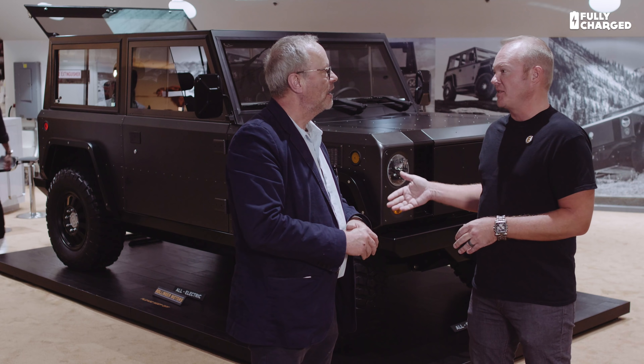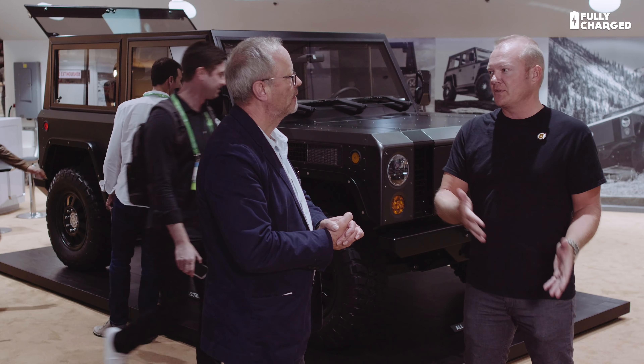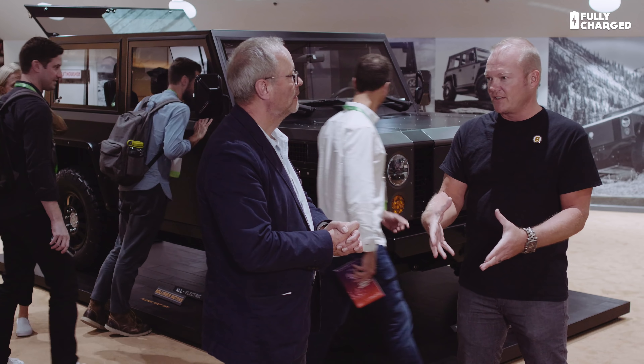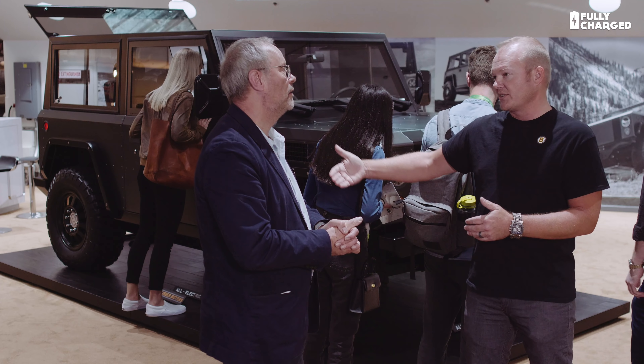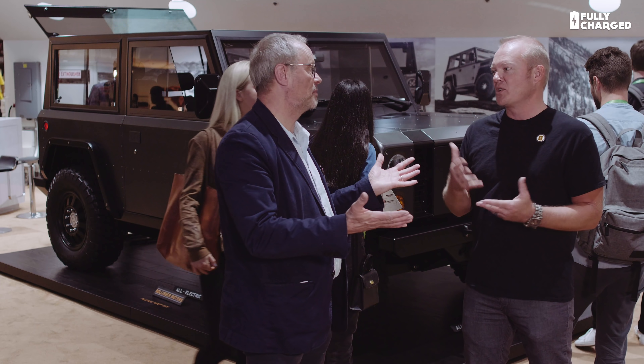So you're looking at late 2020 for first deliveries. For UK viewers of Fully Charged wondering about right-hand drive — it's actually already been engineered. It's fairly straightforward because there's no tunnel and no internal combustion engine to get in the way. That's already been done with the intent for international sales after North American sales start. Reservation holders are already from England, Norway, Germany, France, and Australia — there's enormous interest in Australia in particular.